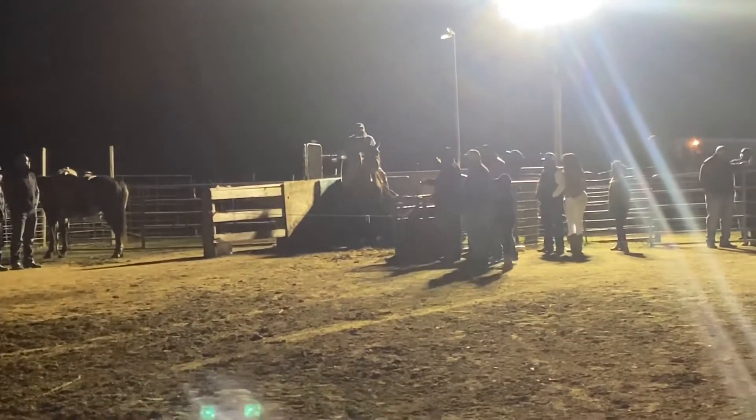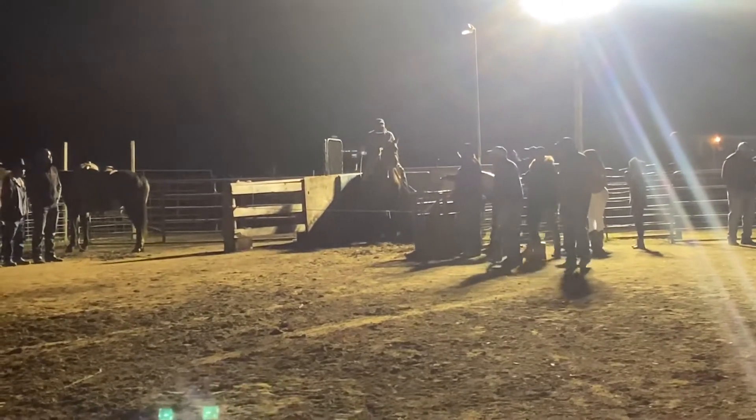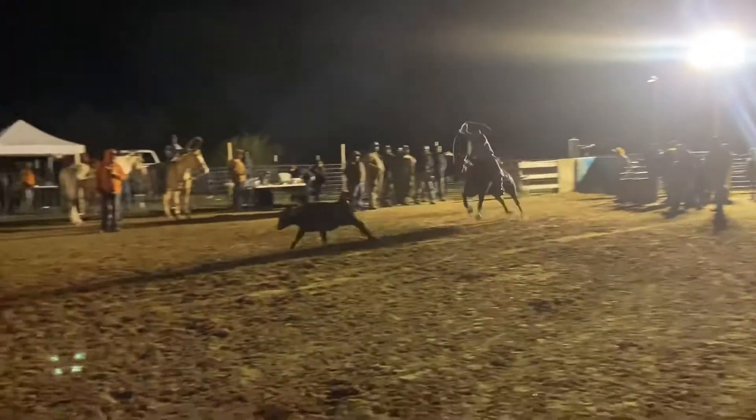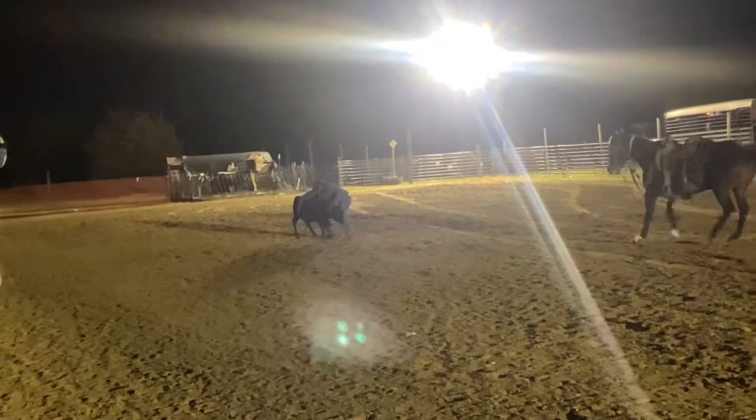Miles just hoping to catch and tie for his last calf to win the match roping. Let's see what he's gonna do. Gives the nod, he's out, draws a runner, got it on him. They're just flanking — tie.